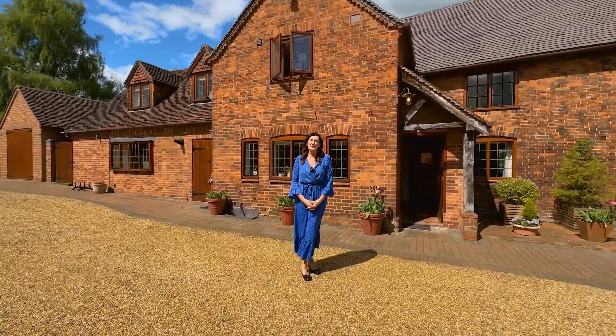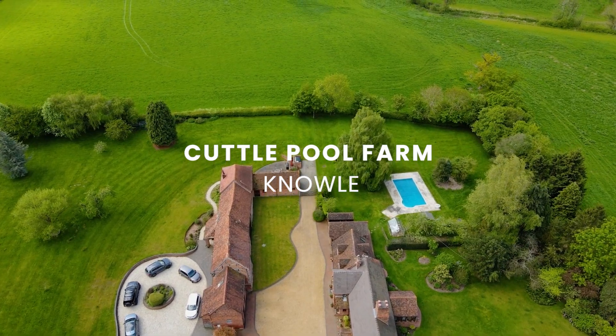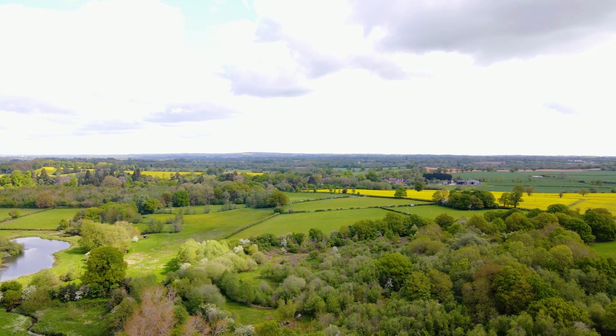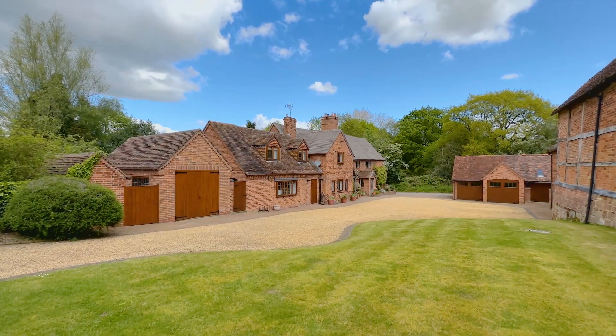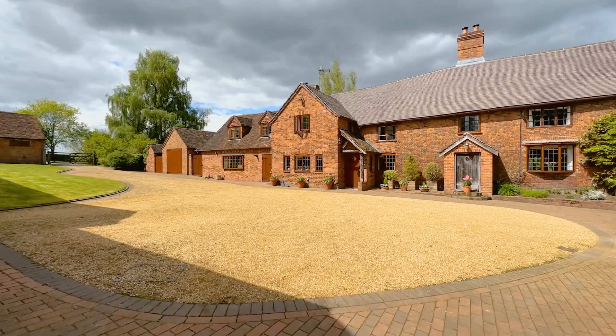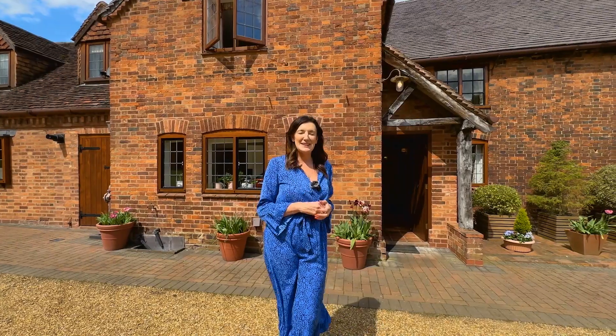Welcome to Cuttle Pool Farm. We are just a five minute drive into Knoll Village. This is the most beautiful 15th century converted farmhouse — it's absolutely exquisite inside. We have got five reception rooms, four beautiful bedrooms upstairs, and we're set over an acre. We've even got a swimming pool. So let me take you inside.